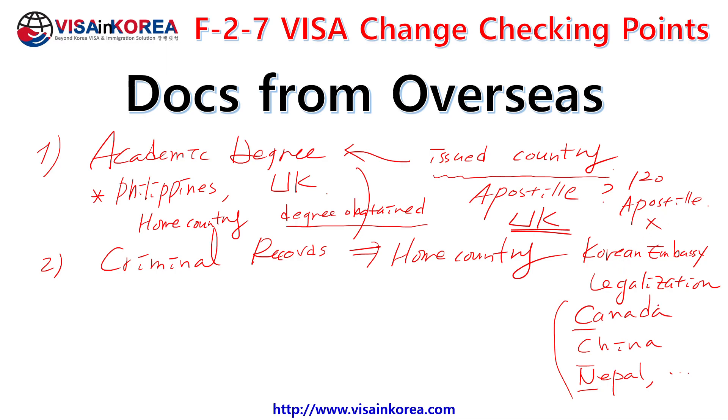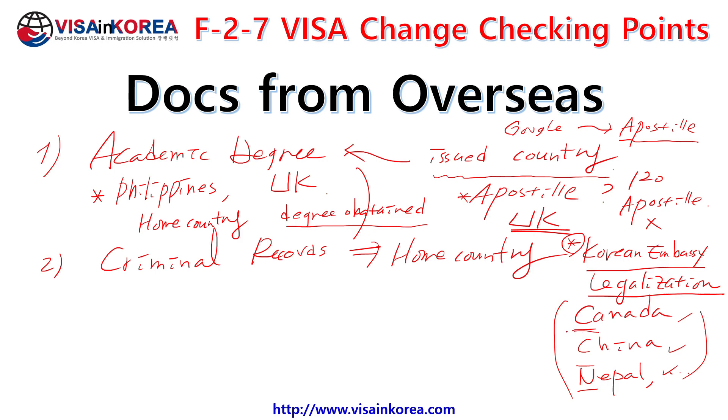If your home country and degree-issuing country are different, you have to get the apostille for your academic degree. There are 120 apostille convention countries; except for those, you have to do Korean embassy legalization. For example, the Philippines is an apostille country, but if your degree was issued in Canada, mainland China, Nepal, Bangladesh, or Sri Lanka — these countries did not join the apostille convention, so you have to follow Korean embassy legalization for the degree-issuing country.